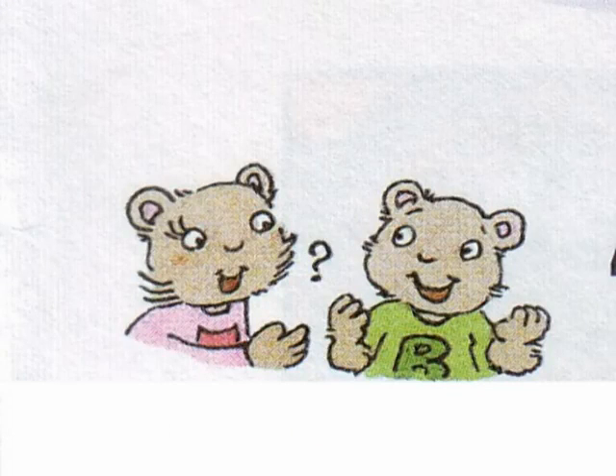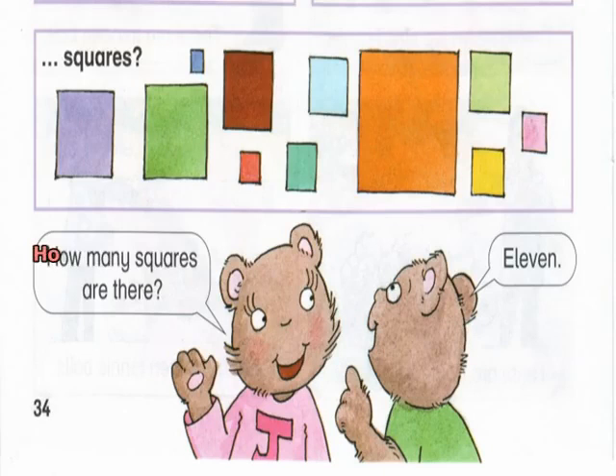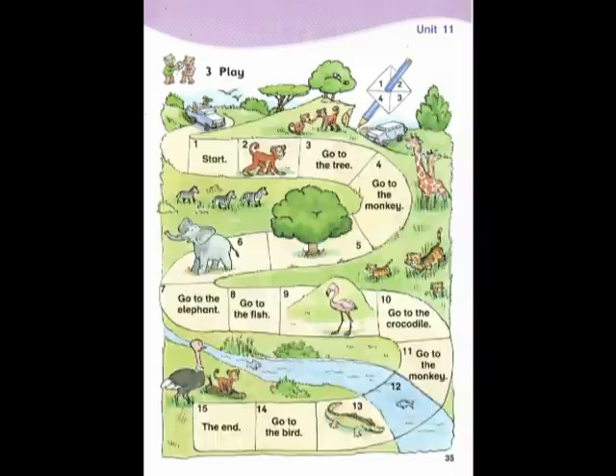To ask and answer: How many squares are there? 11.